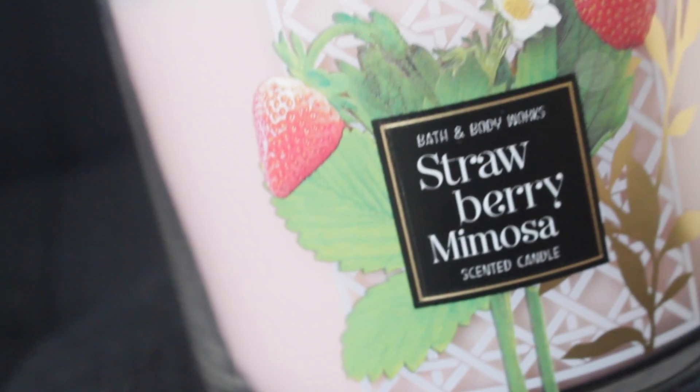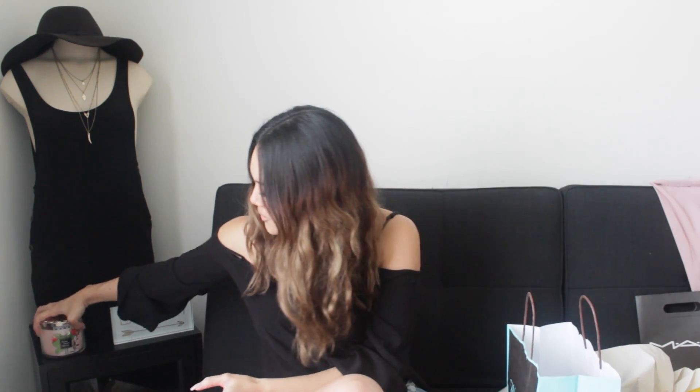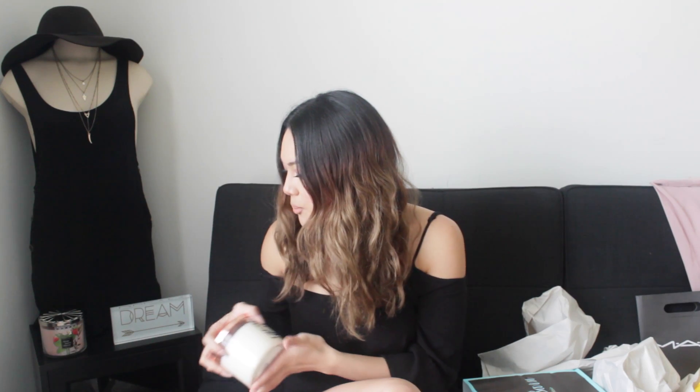The next one that I got was this Strawberry Mimosa — look how pretty the packaging is. It smells just like strawberries. So I got the Strawberry Mimosa. This last one is Salted Vanilla and I just love how it's like rose gold on the top. This is the last candle I got and I think the packaging is super, super cute. I've just been obsessing over rose gold recently — I just think it is so pretty, it's such a pretty color.